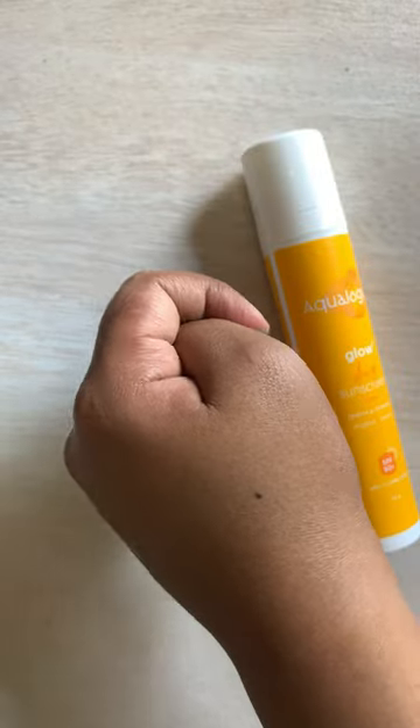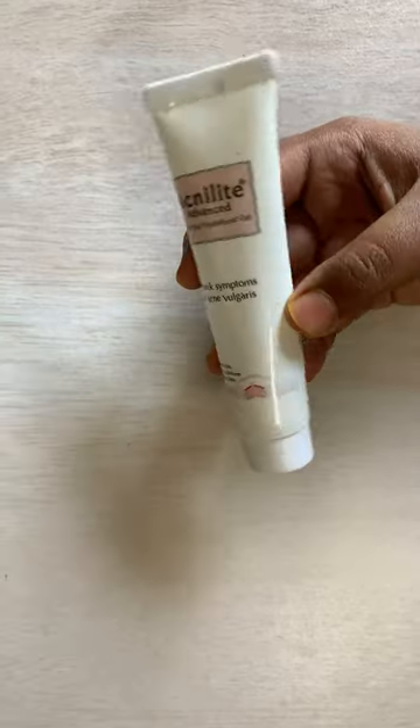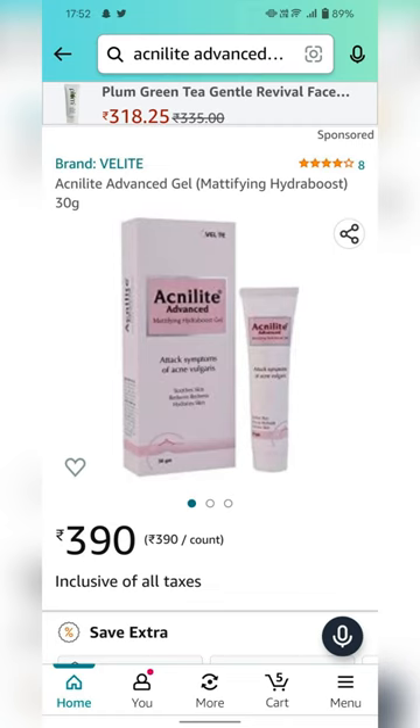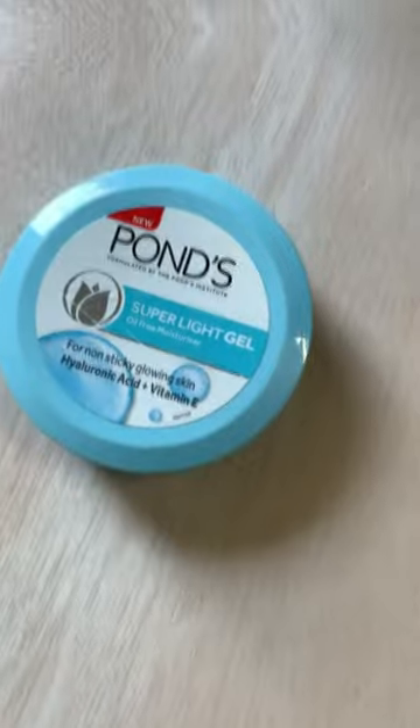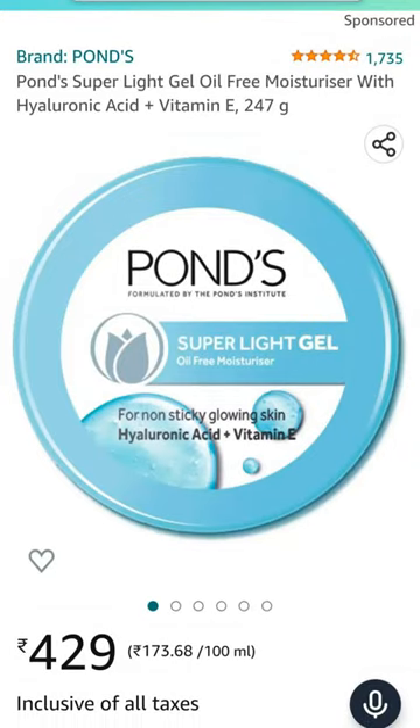Moving on, I got this acne light face gel — again, it is also recommended by my dermat for acne and marks. Next up, I have this moisturizer from Pawns because it's a go-to moisturizer for me during summers as it is very lightweight.